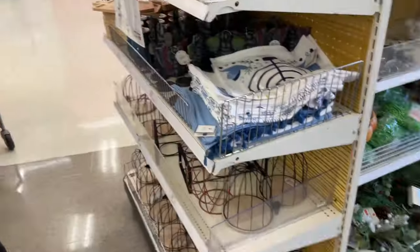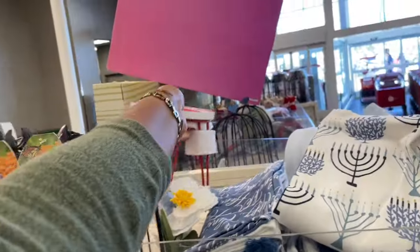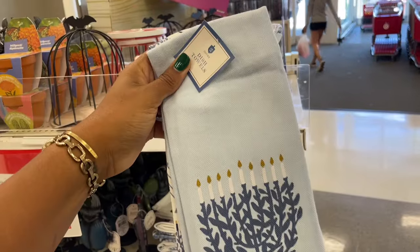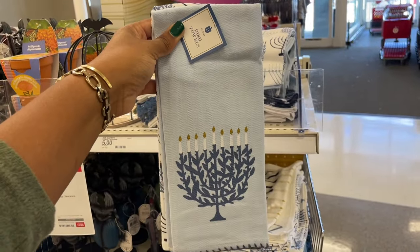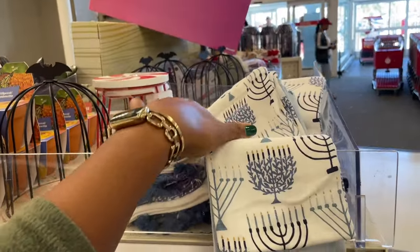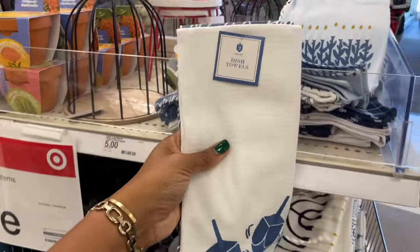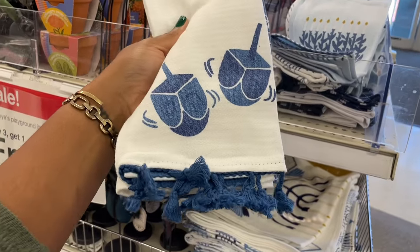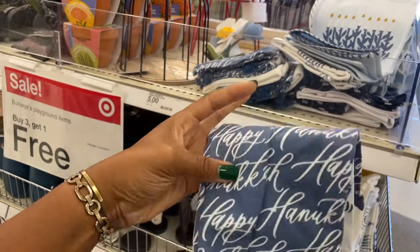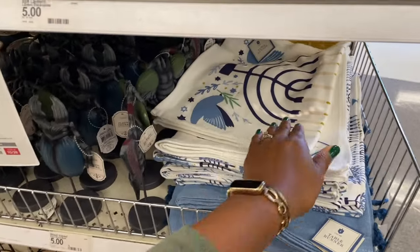Oh my gosh, I almost missed this too — there's too many things and I need everything! They have more of the Hanukkah items — so there are the dish towels, super cute. The other one has a super vibey menorah on here too. I like that one. And there is also this one with the dreidels on it with the little tassels on there, and on the back says 'Happy Hanukkah.' Two for five dollars.